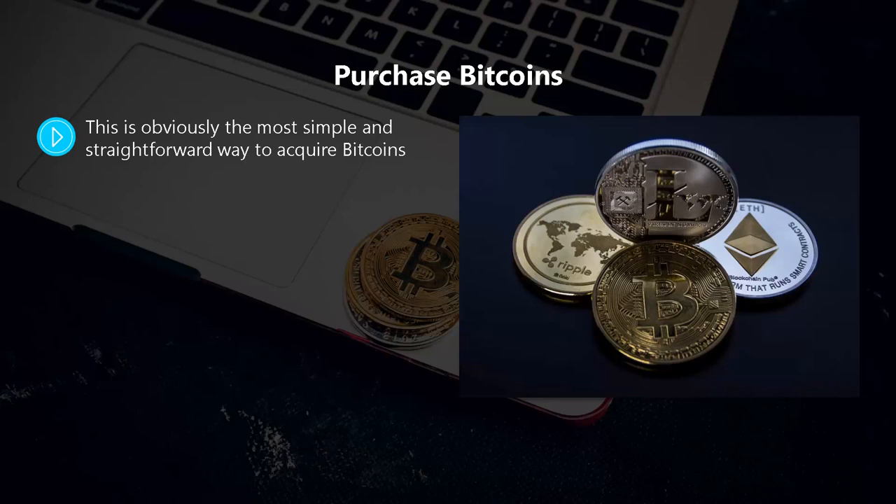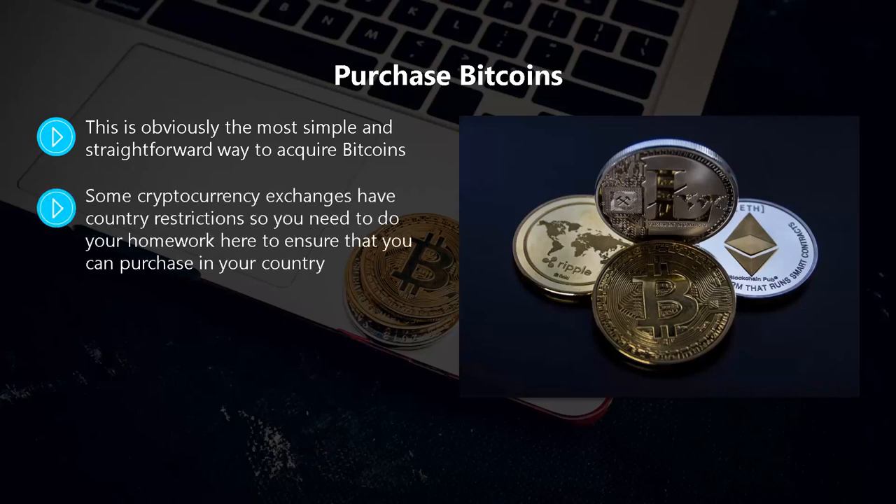Use an exchange website such as coinbase.com and in most cases you will be able to buy bitcoins using your native currency. Some cryptocurrency exchanges have country restrictions so you need to do your homework to ensure that you can purchase in your country. There are some countries that have actually banned the buying and selling of Bitcoin.